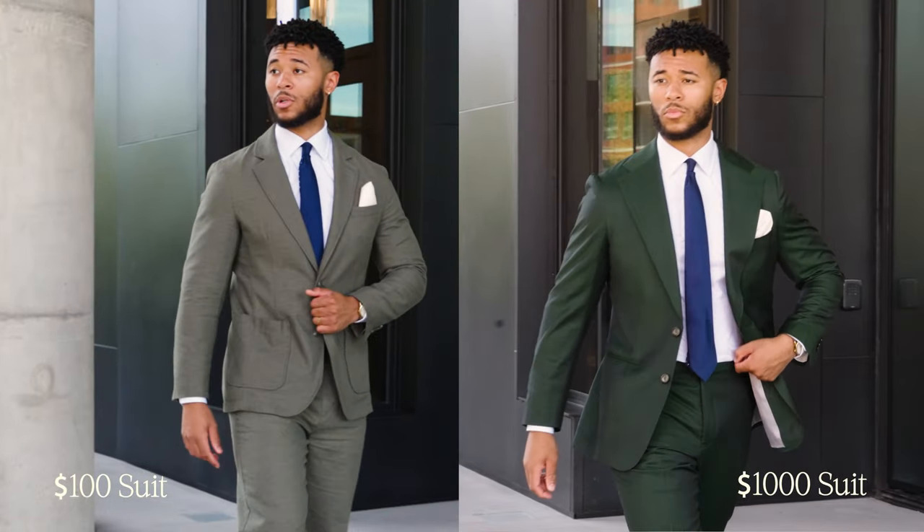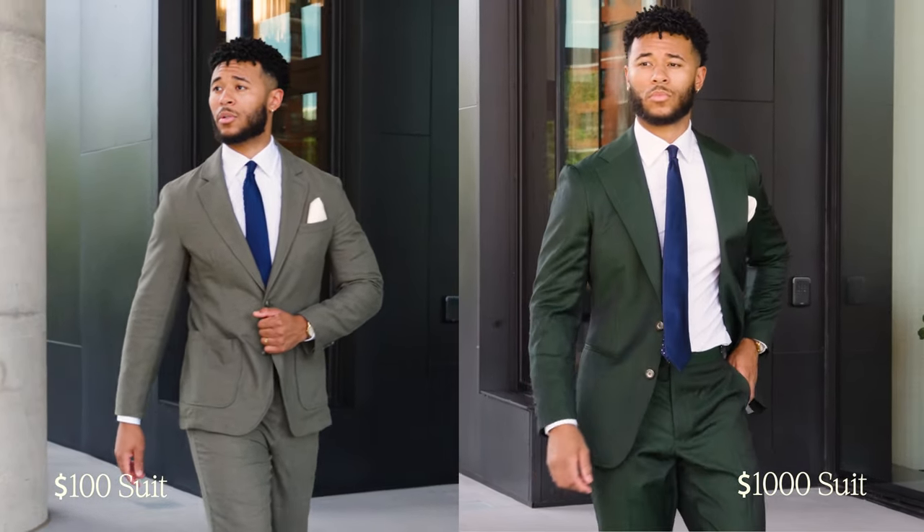If you're going to your next wedding, formal event, or any occasion where you need to wear a suit, you need to listen up. In this video, I'm going to explain why it makes sense to buy a $100 suit for some people and why it makes sense to buy a $1,000 suit if you're that person. I'm going to start by educating you on the difference between a $100 suit and a more expensive $1,000 suit, and then I'm going to show you examples of both.